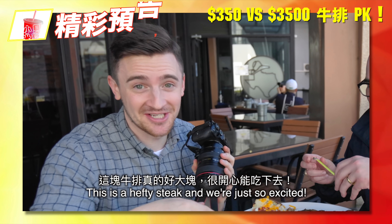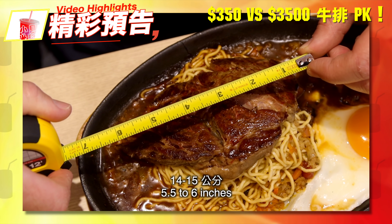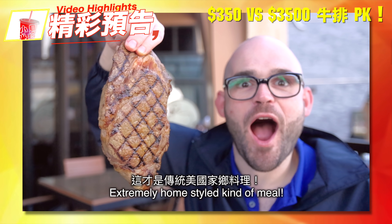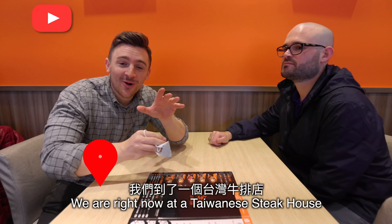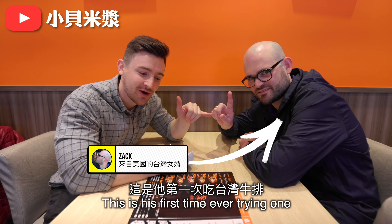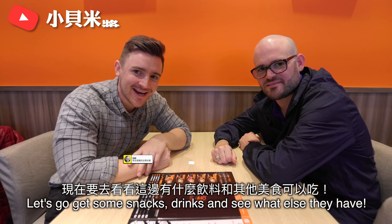Happy steak! We're just so excited! Pouring chowder — it looks like! He's such a happy guy right now! We are right now at a Taiwanese steakhouse. This is his first time ever trying one. We've ordered the steaks. Let's go get some little snacks, drinks, and see what they've got. Let's do it!